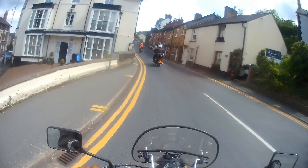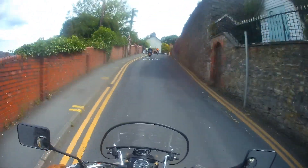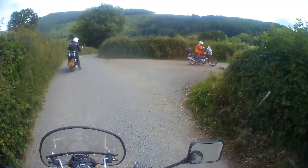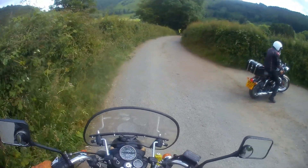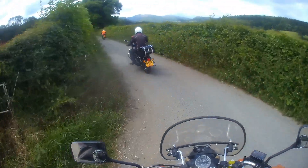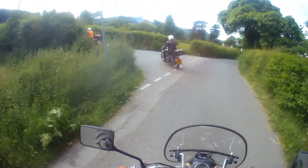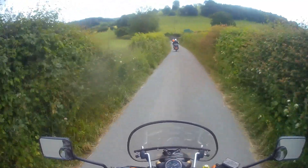We turn off the A5 onto what seems an uphill climb that goes on for quite a few miles. I think we should have turned right back there, so let's turn round and have another go. I think we're back on the right road again now — and it still climbs. We're still going uphill. I guess that'll be a decent view when we get to the top.